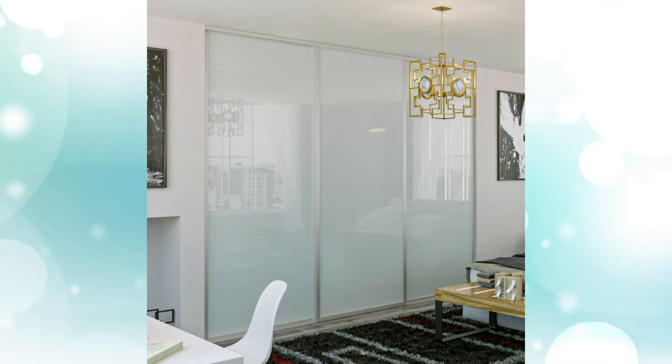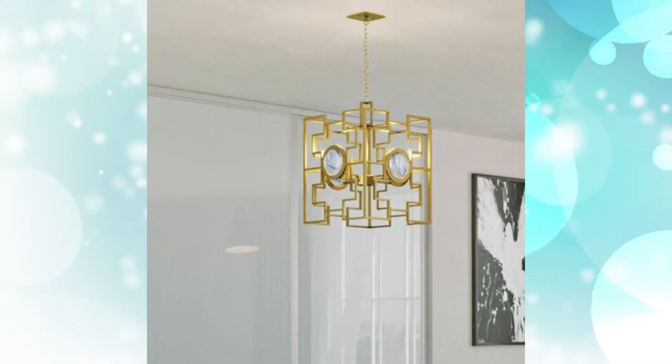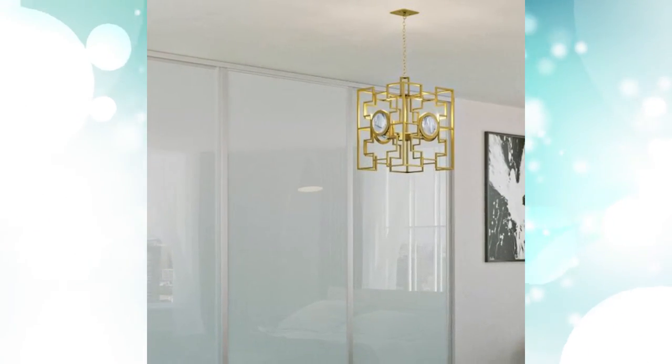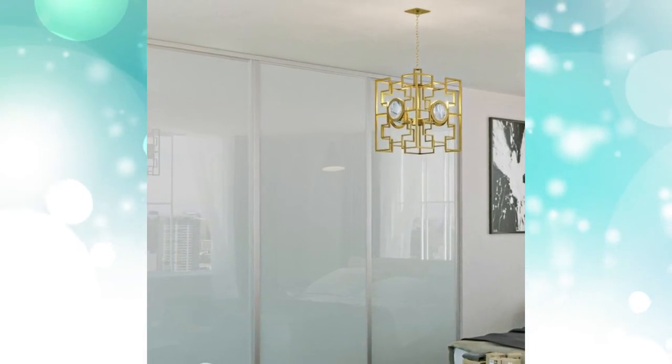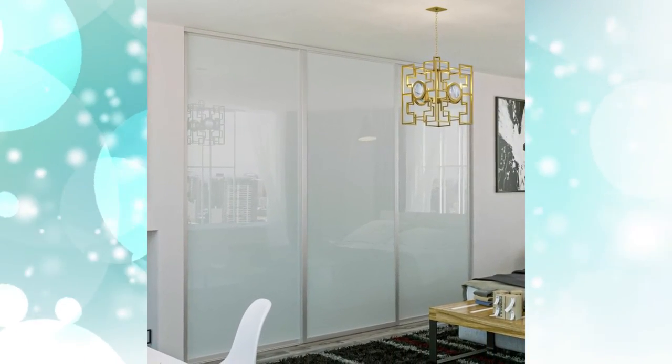Modern Glass Doors. Modern closet doors made of glass can work well for rooms with a contemporary design. Frosted glass double closet doors are a popular choice for those who prefer to conceal storage spaces while creating a fresh look in their bedroom.